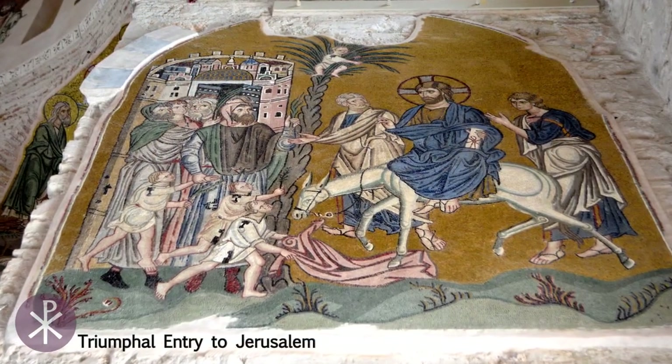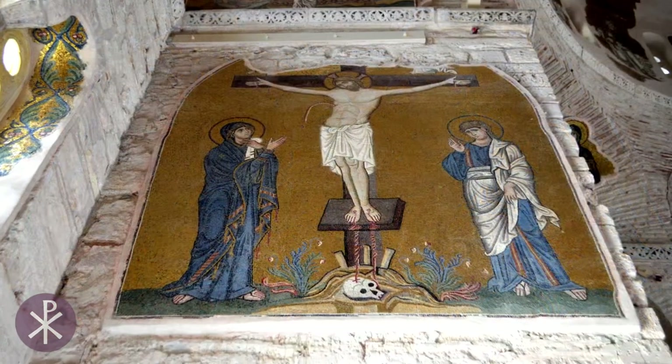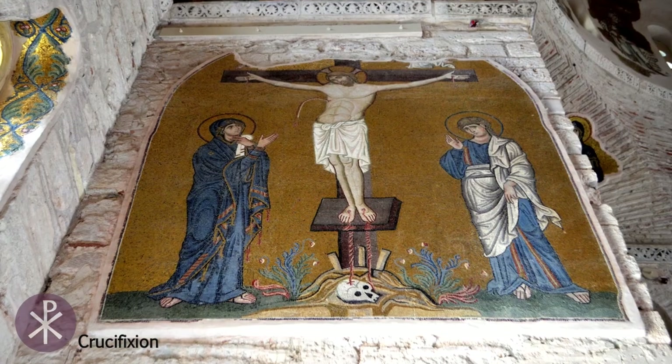Other noteworthy mosaics include the triumphal entry to Jerusalem, the Crucifixion, and the Resurrection.